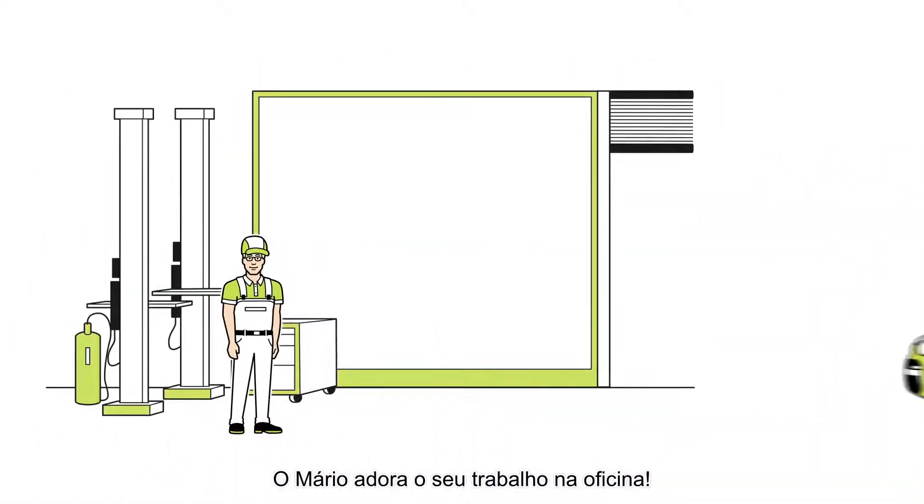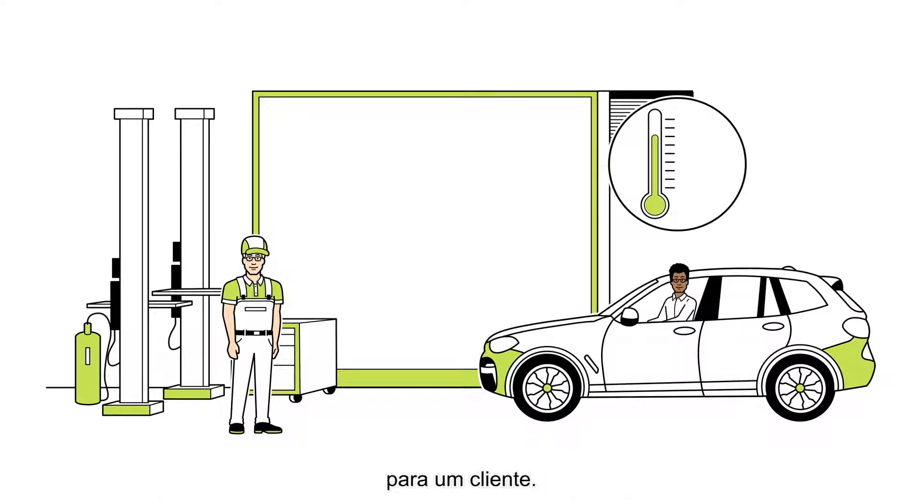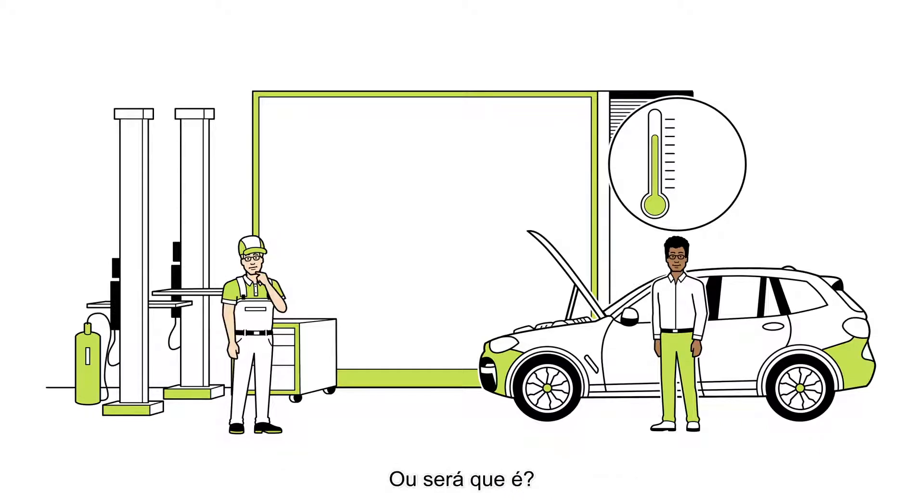Mario loves his job in the workshop. Today he is carrying out an air conditioning service for a customer. No problem for Mario. Or is it?